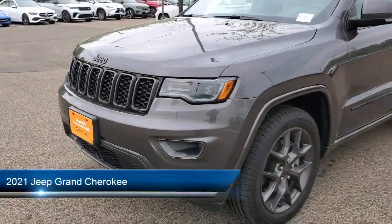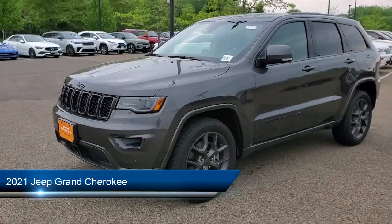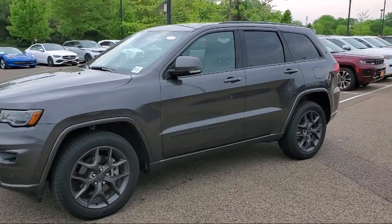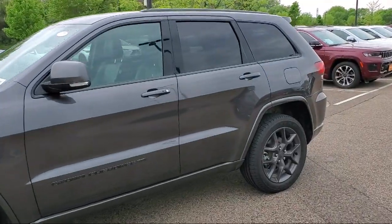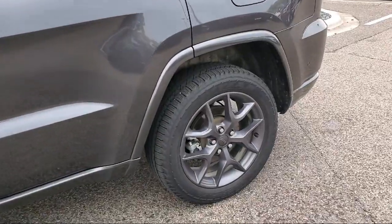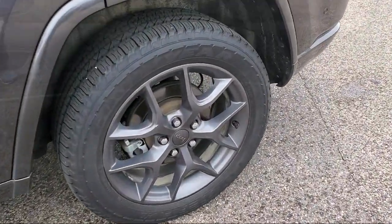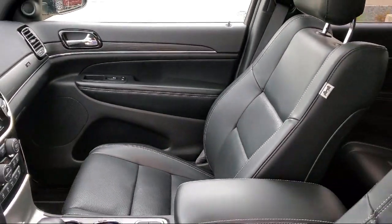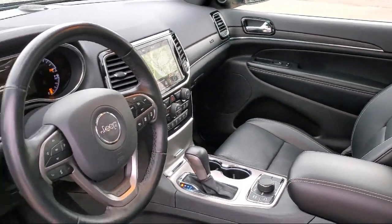It comes equipped with navigation, power tilt and telescope steering column, parallel park assist with stop, heated seats, 506 watt amplifier, keyless entry, a backup camera, trailer tow group 4, lane departure warning, adaptive cruise control with stop, and has less than 45,000 miles on the odometer.